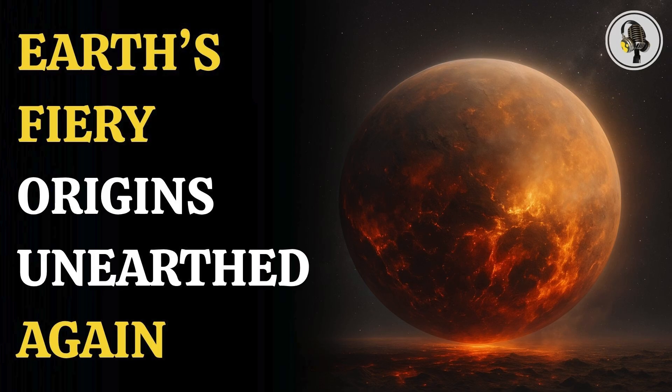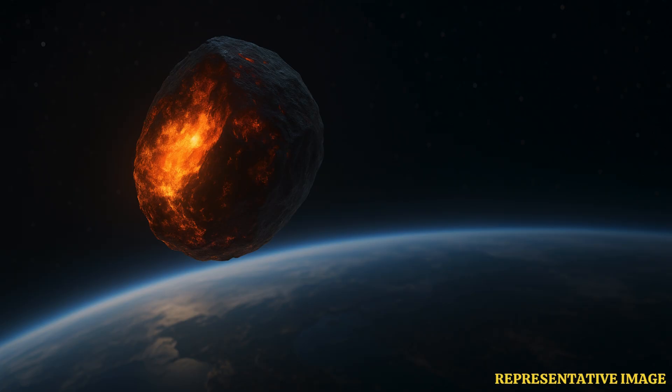In a study recently published in the journal Nature Geoscience, scientists have identified ancient rocks deep inside the Earth's crust. They found chemical clues of this proto-Earth — the primordial planet that existed before the formation of the Moon. This finding challenges the previous idea that an immense collision melted and reinvented the Earth's chemical composition.